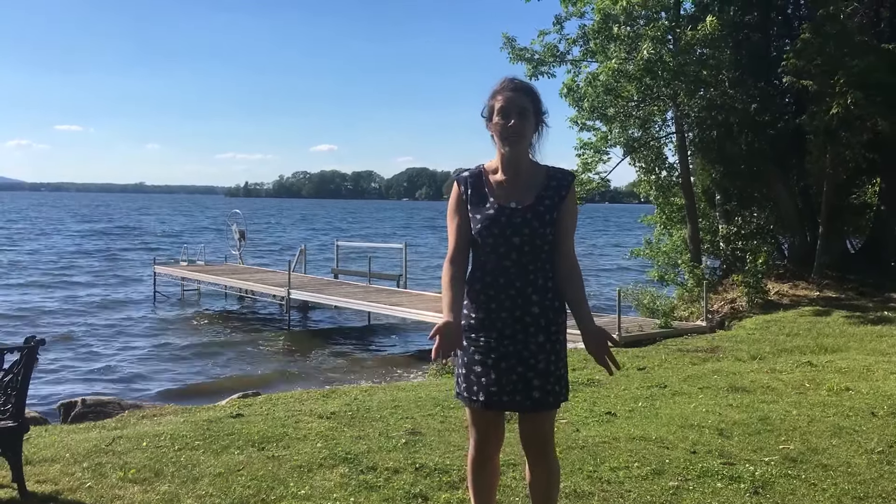And finally, a country manor. At this property you'll get two for one with the main house behind me and the beautiful guest house as well.